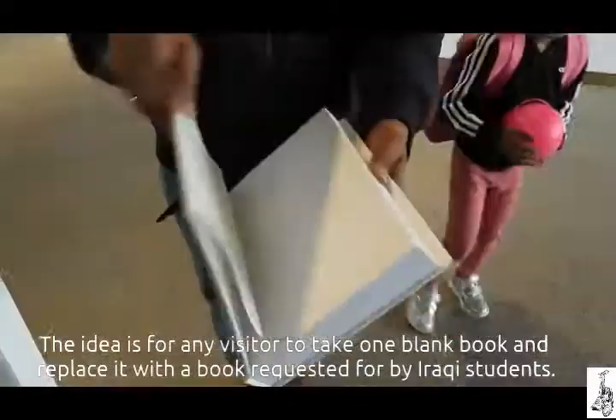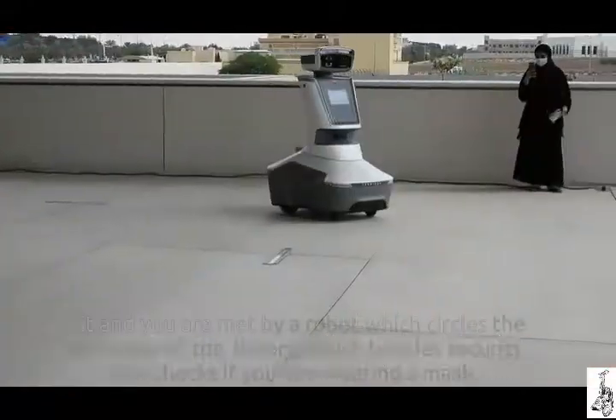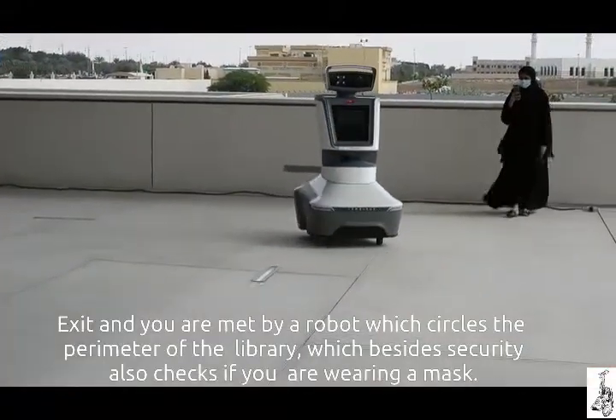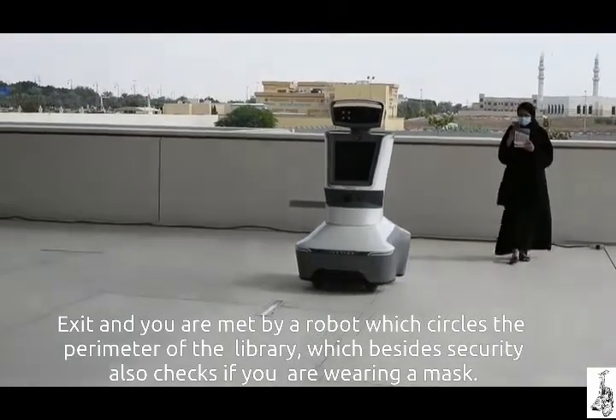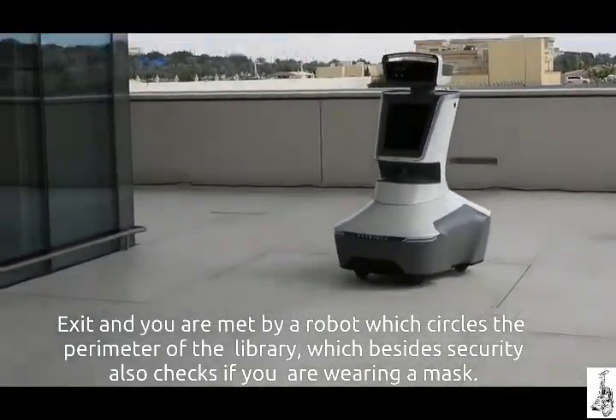The idea is for any visitor to take one blank book and replace it with a book requested by Iraqi students. On exit, you are met by a robot which circles the perimeter of the library — which besides security also checks if you are wearing a mask.